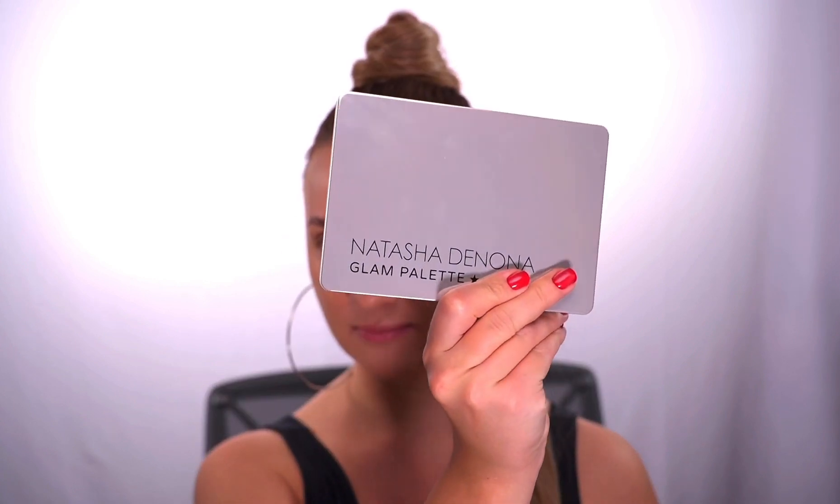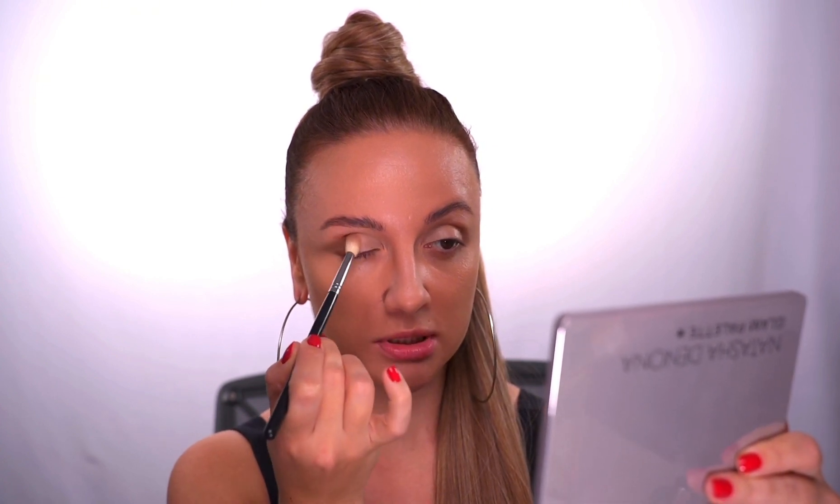For the eye look, I'm gonna use the Natasha Denona Glam palette. From here I'll use the most neutral color for a transitional blend, taking a fluffy brush to create shape. I start at the outer corner and make blending circular movements.